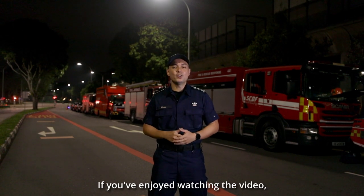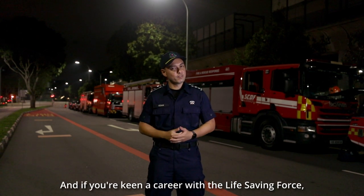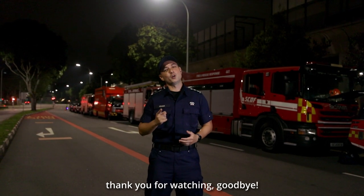Now if you've enjoyed watching the video, make sure you hit the subscribe button to enjoy more great content from us. And if you're keen on a career in the life-saving force, make sure you watch this video to find out more about the different vocations in SCDF. Thank you for watching, goodbye.